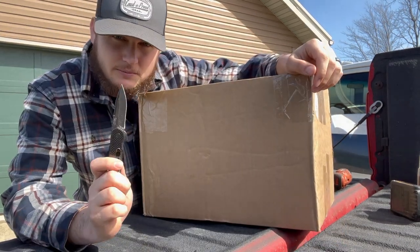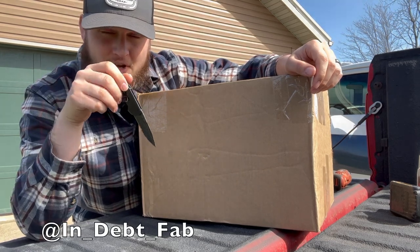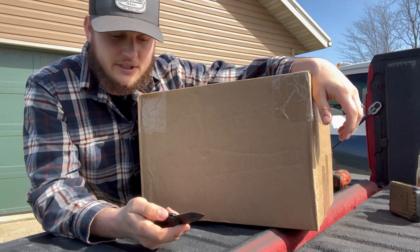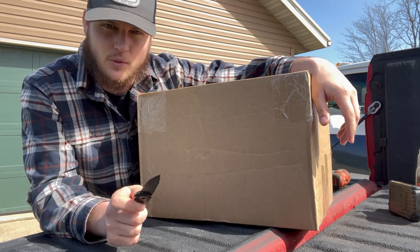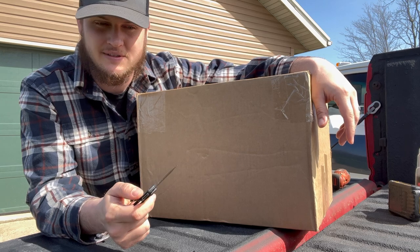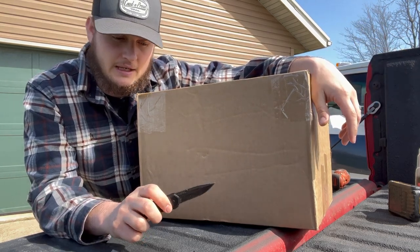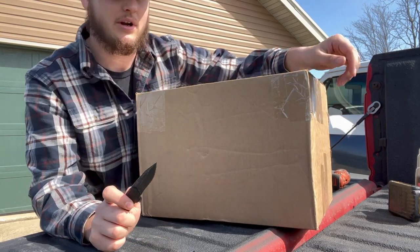He currently doesn't have a website, but if you want to get one of these built, just look him up — In-Debt Fab on Instagram. In the previous video there were guys asking where's the link to a site, but there wasn't a link because he does not currently have a website. So if you want to order one, you have to direct message him on Instagram or drop a comment under one of his posts saying you'd like one built, and I'm sure he will get back with you and get you going in the right direction for your own custom exhaust tip to match your truck.